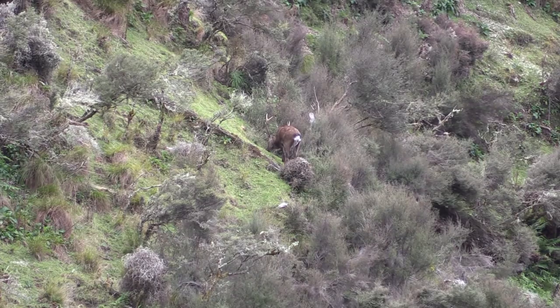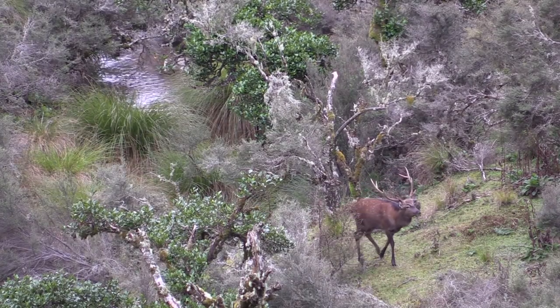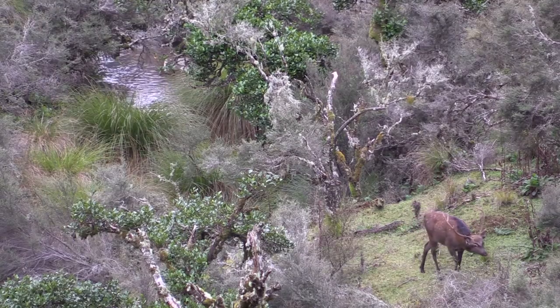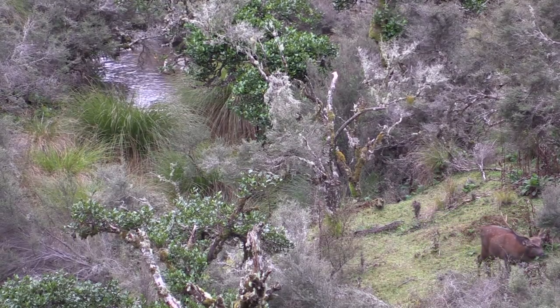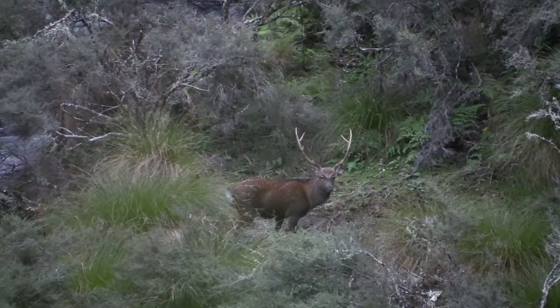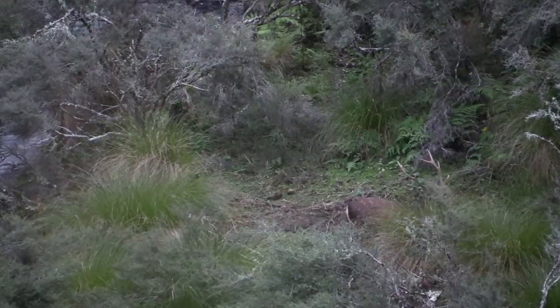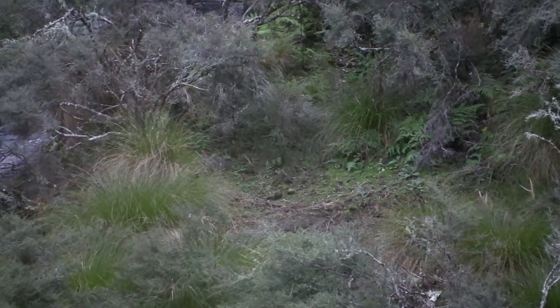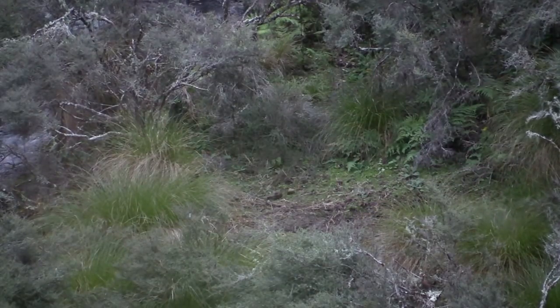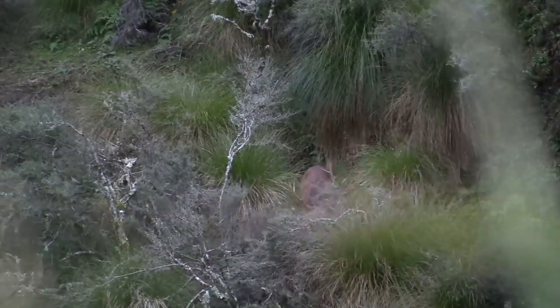He headed down into the creek, then we pick him up walking towards our direction. This stag could be an easy shot for my open sight 30-30. But we decide to leave him and keep looking for something hopefully a little bigger.